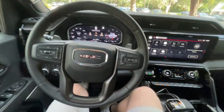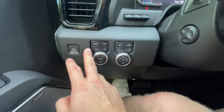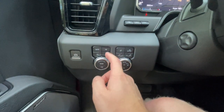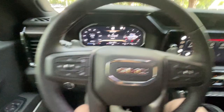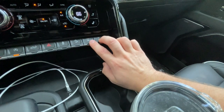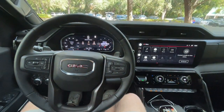Before we get out on the road, let's talk about the drive modes. Over here we've got our four-wheel drive controls — two-wheel drive rear, an auto mode that automatically engages the front tires as necessary, four-wheel high, and four-wheel low. This switches you between off-road mode, terrain mode, and normal mode. Down here you also have your hill descent control and your front and rear diff lockers.